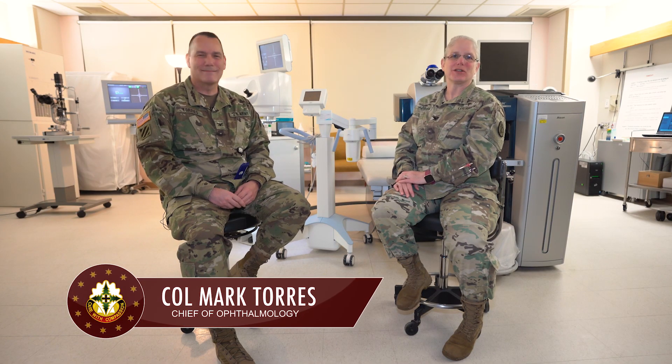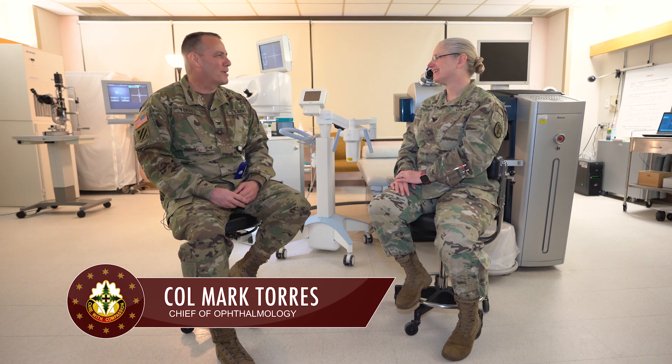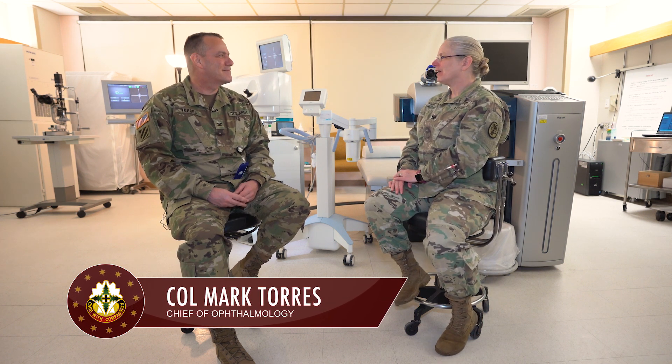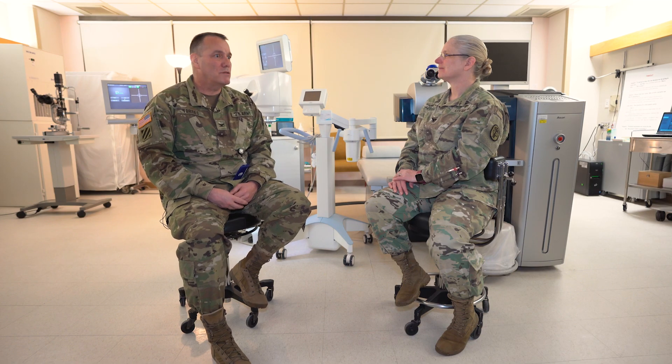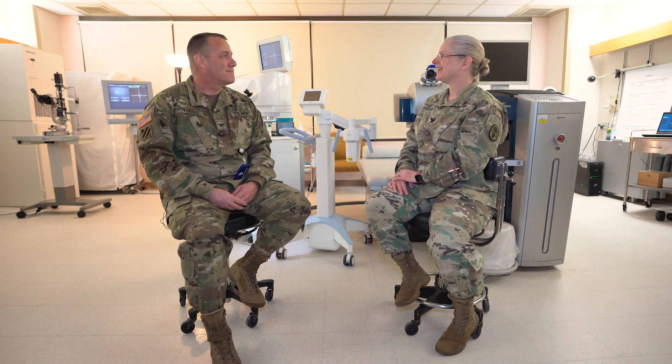This is Colonel Mark Torres, a corneal specialist here at Madigan Army Medical Center. A lot of the patients you see here are young and staring down the possibility of losing their sight. And until this procedure, you didn't have a lot of options for them. This really is a great leap forward for our young patients, and it's as simple as vitamin B and some ultraviolet light. Sometimes the most significant advances in medicine are simpler than people would think. With the right recipe and the right technology, we can help our patients and save some eyesight.